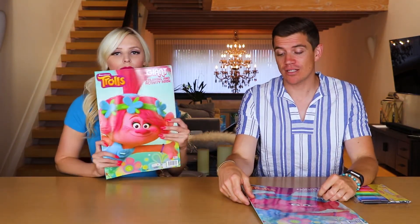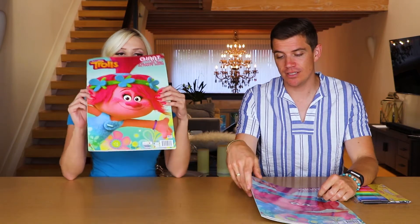Oh my gosh, I'm so excited. I love to color, I don't know about you. I do love to color, I haven't done it for a long time, but I actually think I'm pretty good at it. You're pretty good at it. Oh, are you? Well, do you know how the three marker challenge works?